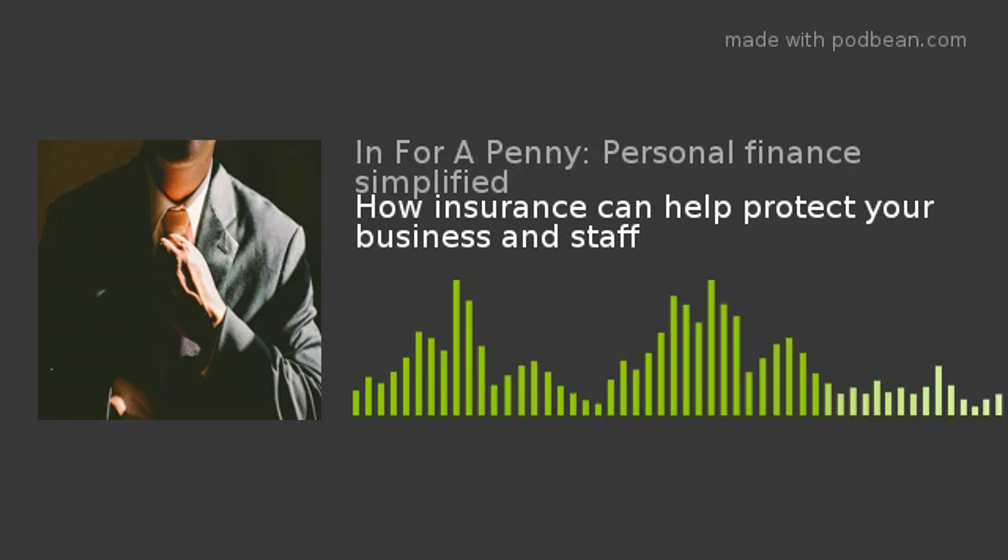So the first is shareholder or partner protection. Shareholder protection or partnership protection can help business owners keep control of their company if one of the owners dies or is seriously or critically ill.